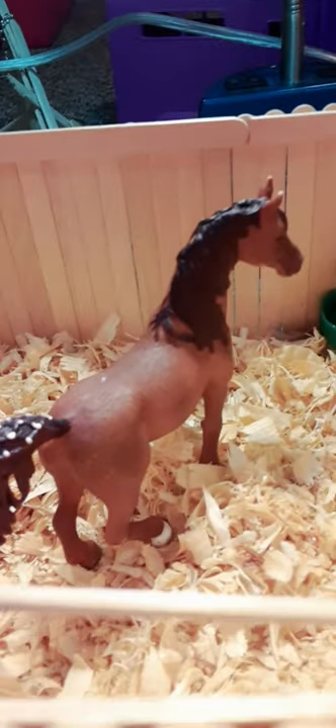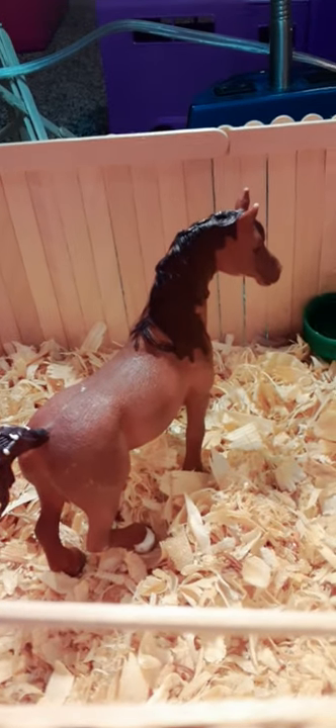Right here is Diablo — he is an Arabian stallion. And over here, I just got him so I do not have a name for him yet. Comment down below if you have any name requests. He is an Arabian stallion — I just got him so I don't have a name for him yet.